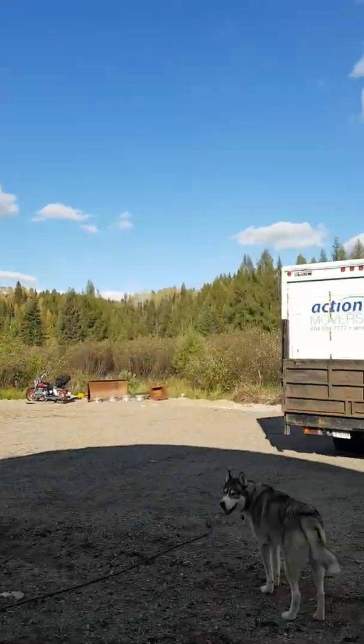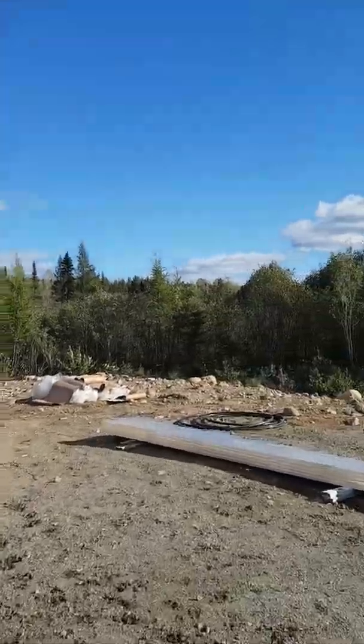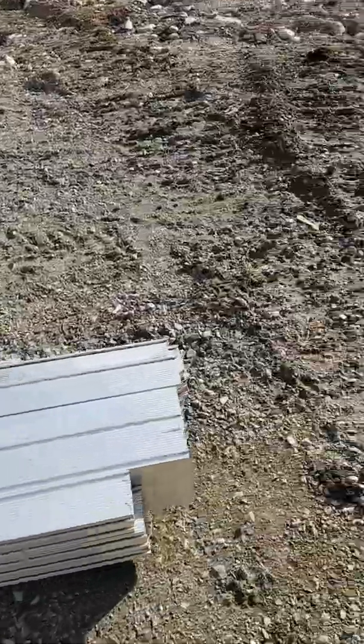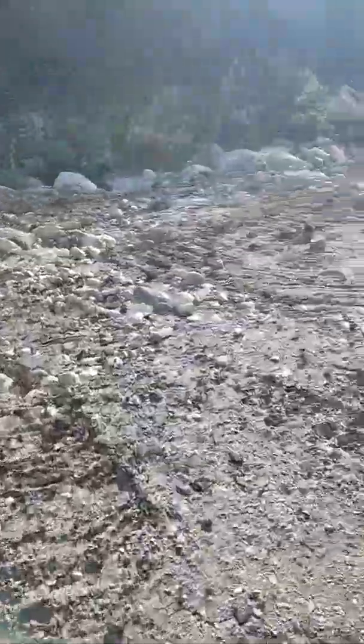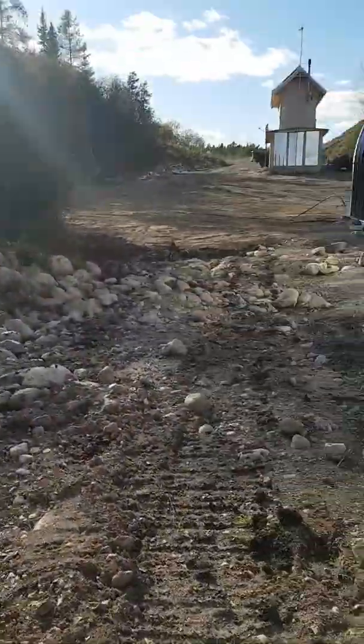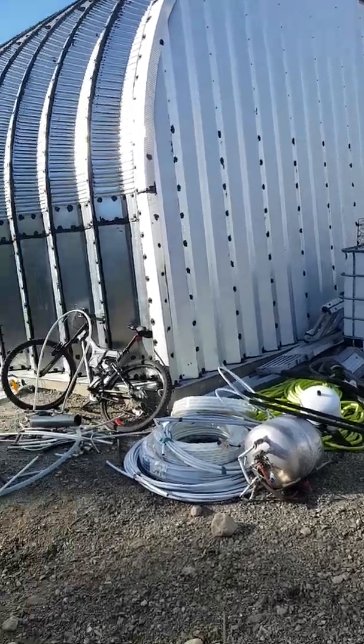Still not done, still finishing the hangers that have to go up to hold up the door. I'm going to step outside here — here's my little property, absolutely gorgeous day today, sunny as can be. Here are my solar panel rails and solar panels. I just wanted to do a little show of all the work that's been done.